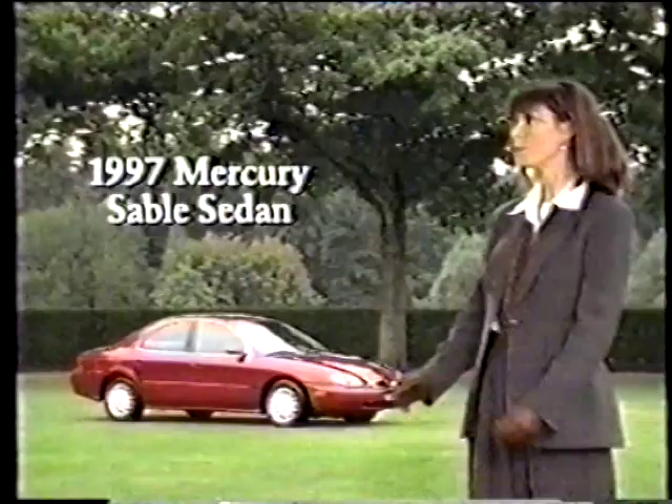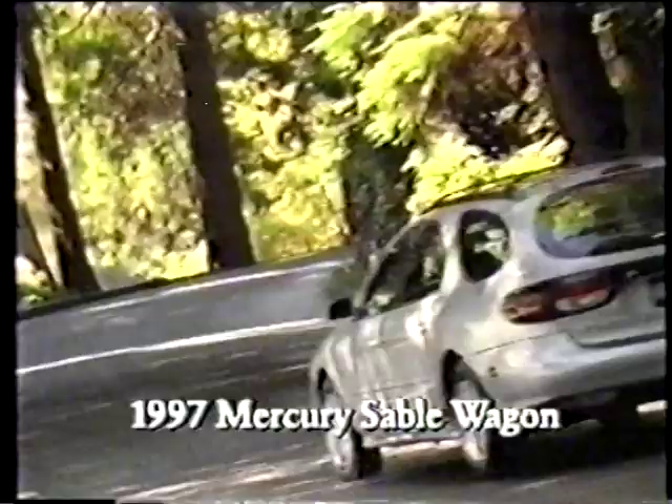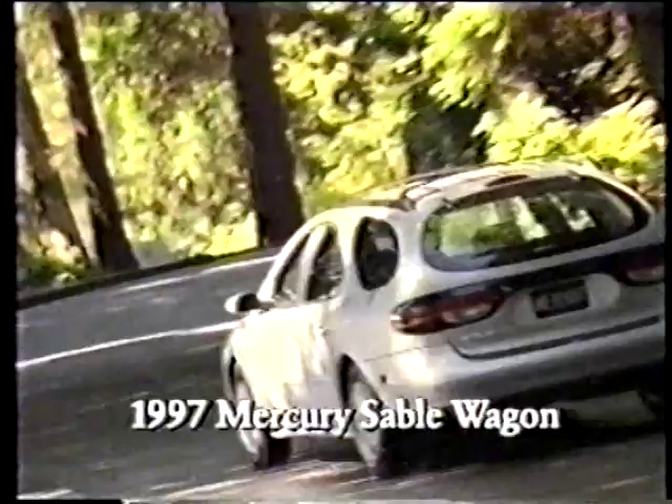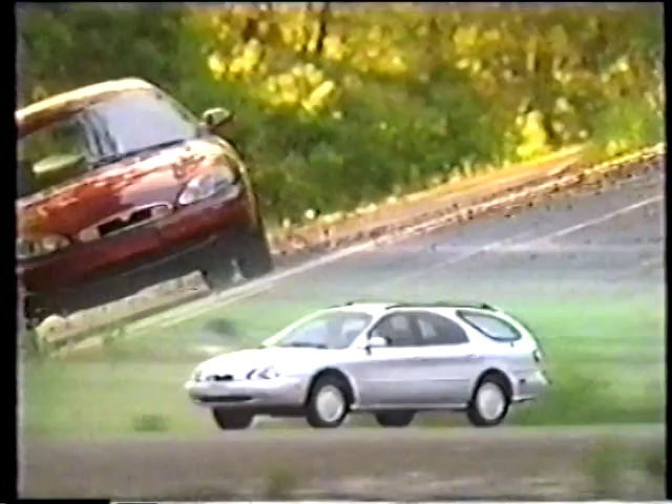Grab the keys to a Mercury Sable and you won't let go. It's the roomiest Sable model ever, so there's a place for five or six. Make space for whatever you like with the split fold rear seat. If you want even more room, choose a Mercury Sable wagon for the same low price. Mercury Sable at your Mercury dealer now. Imagine yourself in a Mercury now.